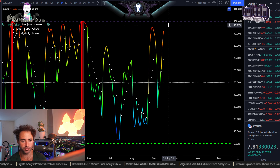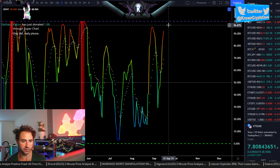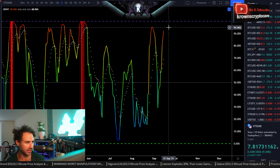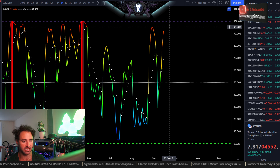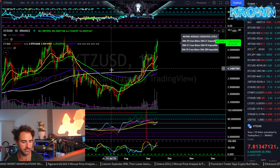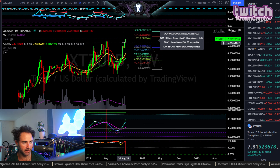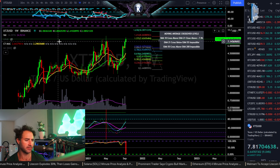I look at the daily BBWP to judge when this one is getting a little too hot and probably going to consolidate somewhat lower. It's getting up there — it's at about the 92nd percentile right now. I want to see this get at least to the 95th percentile, preferably all the way to 100, because this is a major macro move. I assume the weekly already closed on new all-time highs, just barely.